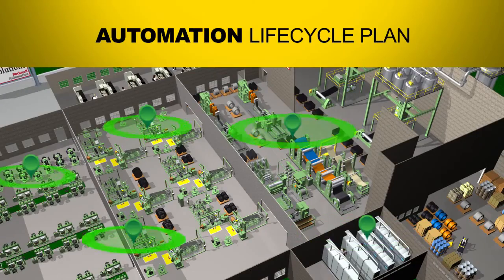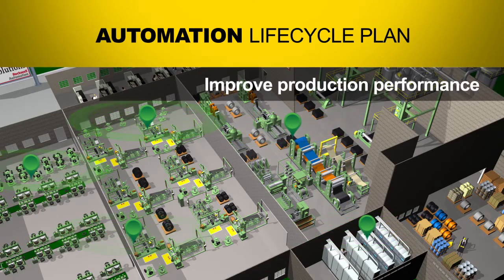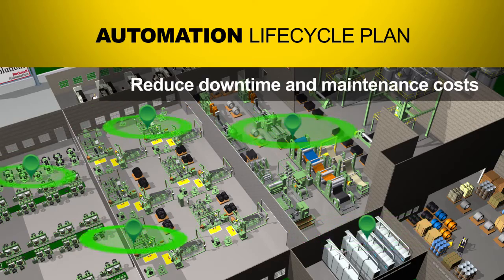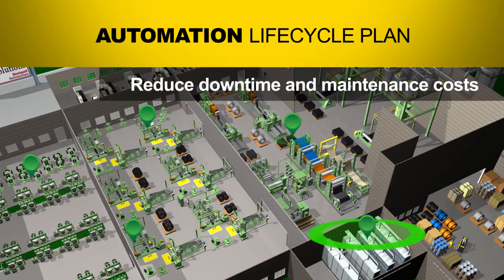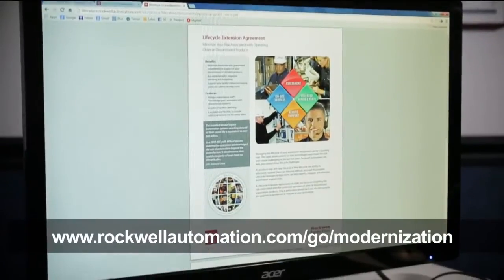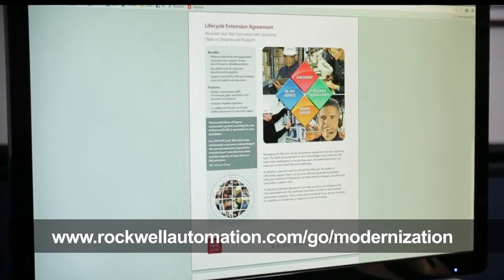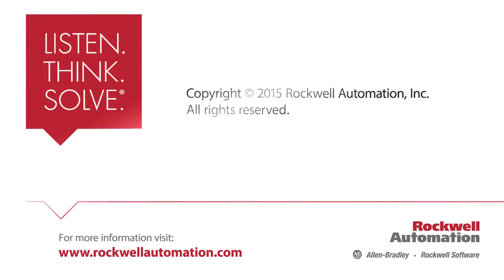Migrating to the latest automation technology from Rockwell Automation can help you improve production performance, reduce downtime and maintenance costs, increase equipment availability, and enhance your safety and security measures. To learn more about how we can help you develop a modernization roadmap and automation lifecycle plan, contact your local Rockwell Automation representative or authorized Allen Bradley distributor today, or visit our website.